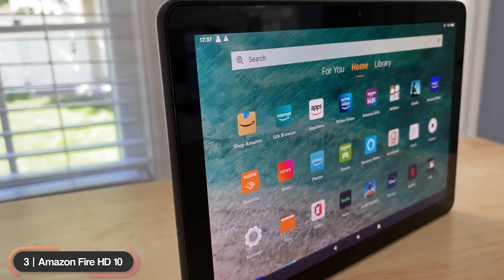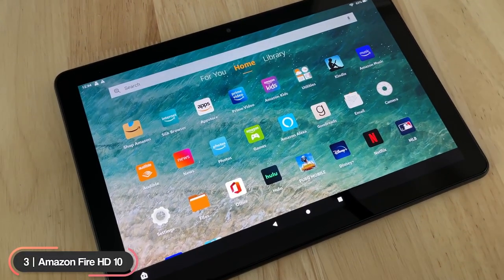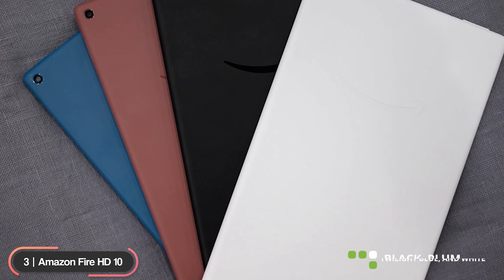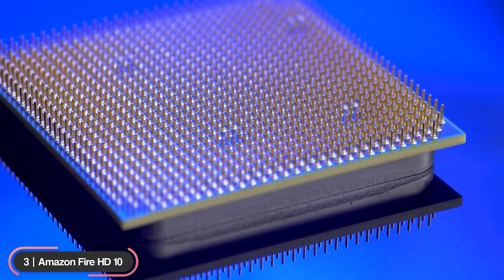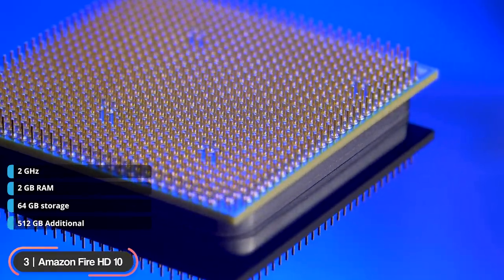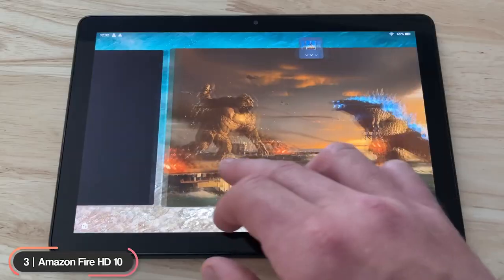The Amazon Fire HD10 is our recommendation as the best Amazon tablet. The tablet has a 10.1-inch display with 1920 by 1200 resolution and comes in four colors: black, plum, twilight blue, and white. The Fire HD10 is powered by an eight-core CPU that runs at 2 gigahertz and has 2 gigabytes of RAM with up to 64 gigabytes of storage.